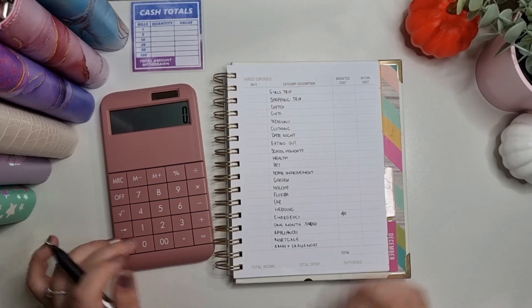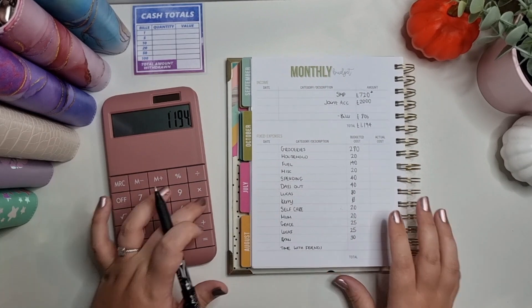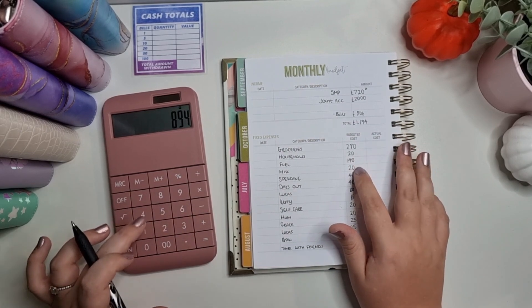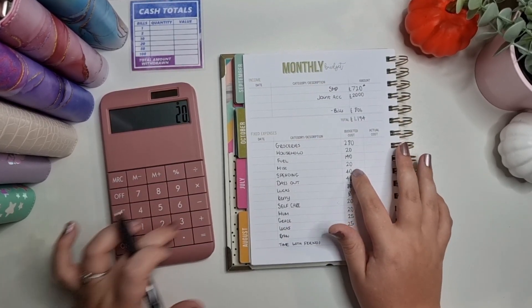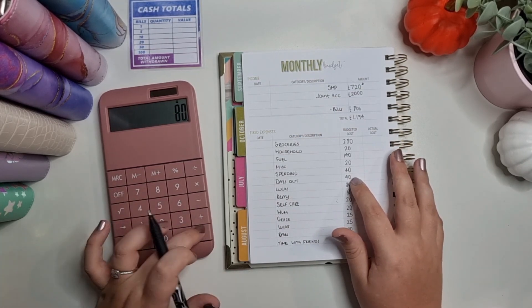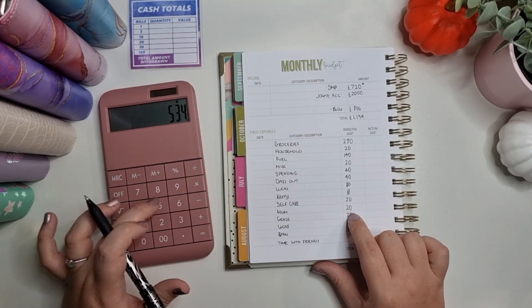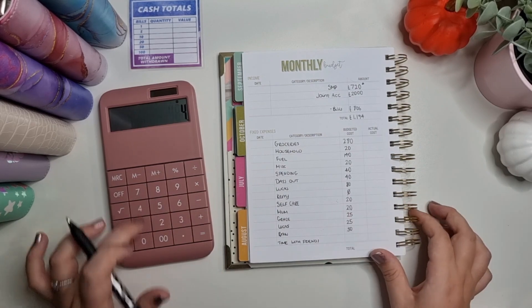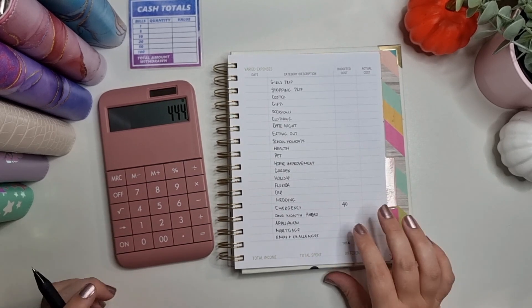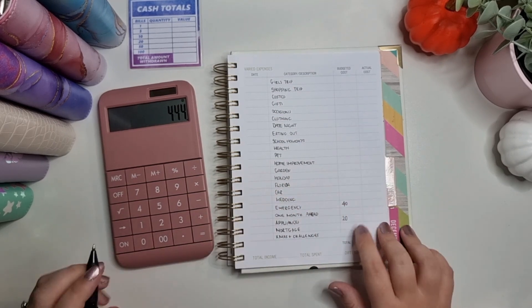Let's see: £1,194 minus £280, minus £20, minus £140, minus £20, minus £80, minus £80, minus £40, minus £50, minus £40.